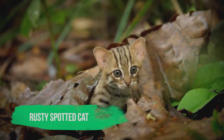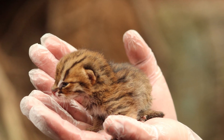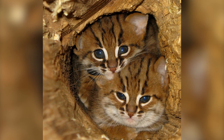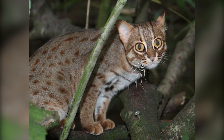Rusty Spotted Cat. One small cat that is yet to be tamed is the Rusty Spotted Cat. Thought to be the smallest wild cat in the world, it lives mainly in forests and rocky areas throughout India and Sri Lanka. It gets its name from the rusty colored spots which appear on its back and sides.